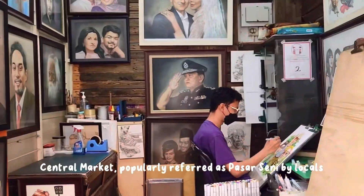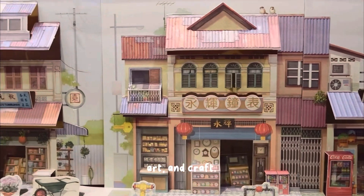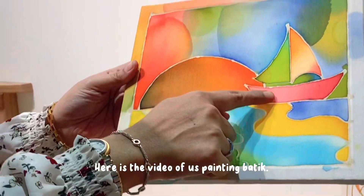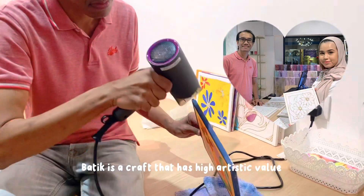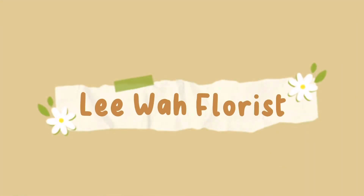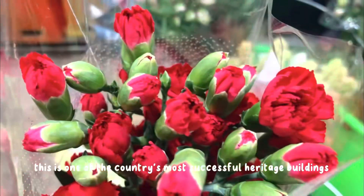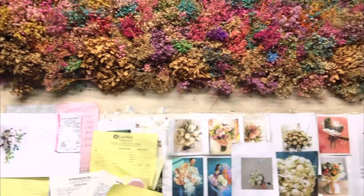The Central Market, popularly referred to as Pasar Seni by locals, is a popular attraction for tourists and is brimming with Malaysian culture, art, and craft. Here you are also able to practise your batik painting skills. Batik is a way to relieve stress and express emotion, and it is a craft with high artistic value that has become part of Malaysian culture. Located in the center of Kuala Lumpur, this is one of the country's most successful heritage buildings, filled with opportunities to buy local artwork, handicrafts, and souvenirs.